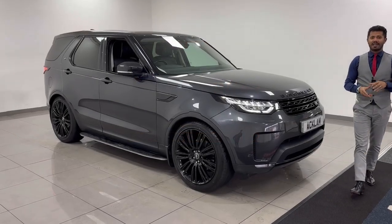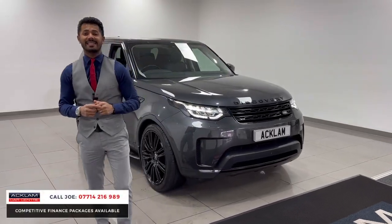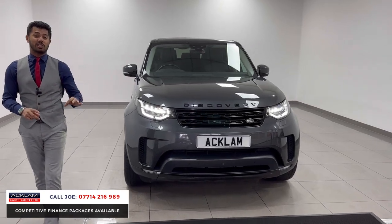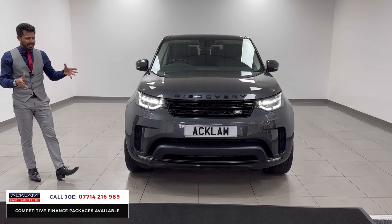Another stunning discovery has just arrived in an awesome colour called Carpathian Grey. This is a 2018, 18 registration, 50,000 miles, 3 litre diesel, but this is the HSE Luxury, so it's literally top of the range — it's full of luxuries in the car and that's why it's in the name.